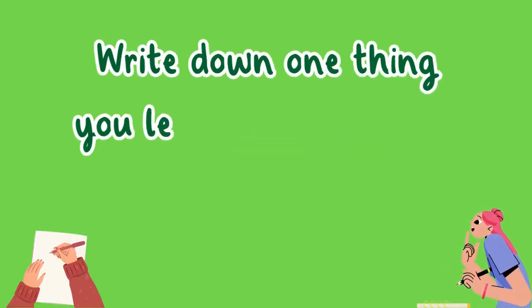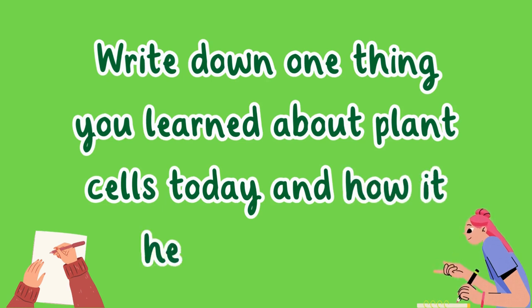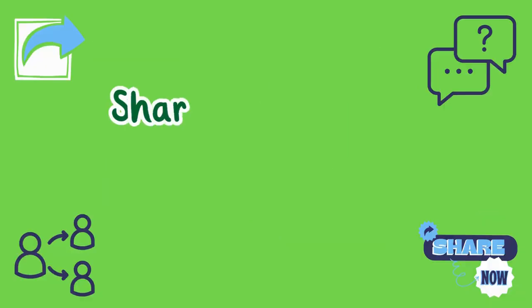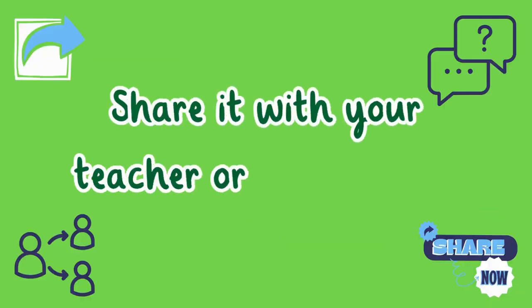Before we wrap up, here's your exit ticket: write down one thing you learned about plant cells today and how it helps the plant. Share it with your teacher or classmate.